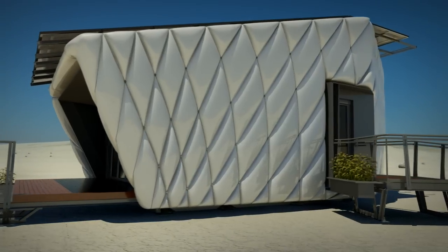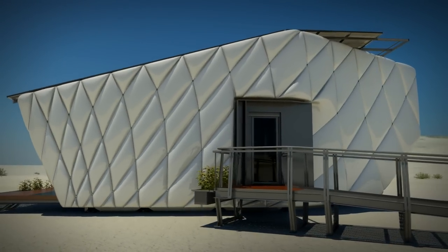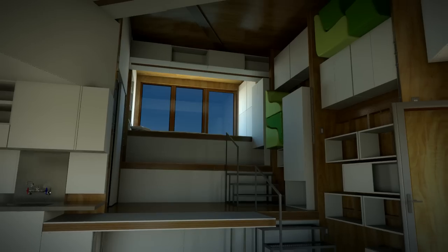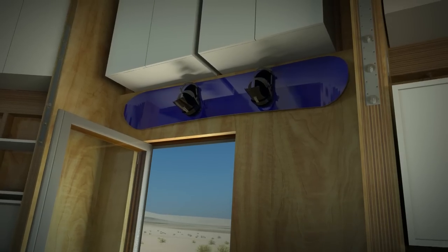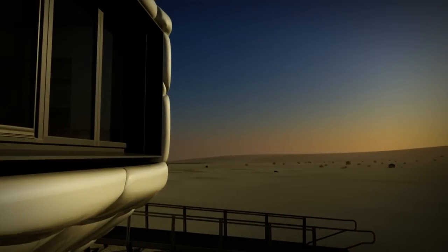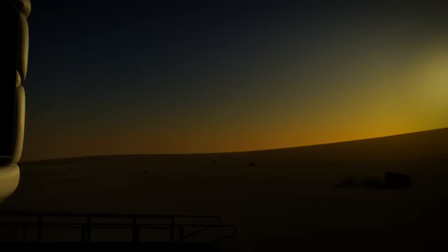CHIP caters to the increasing demand for housing that is both affordable and environmentally responsible. It is designed to comfortably suit one or two people with a household income beginning at $90,000, with a focus on individuals or couples who live an active lifestyle. But anyone who enjoys the outdoors and wants to live in a unique, affordable, eco-friendly way will benefit from what CHIP offers.